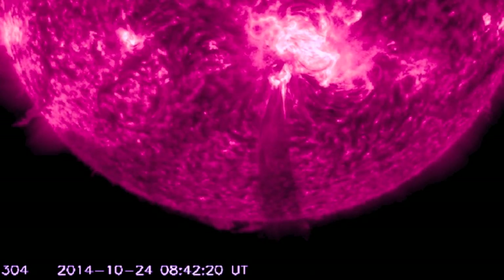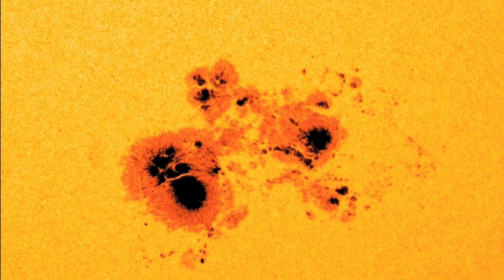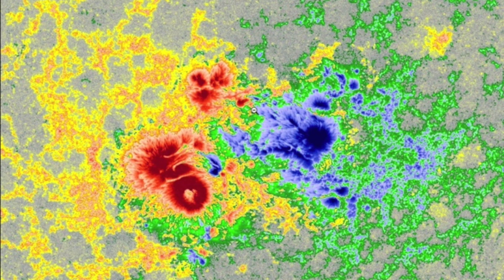The grouping takes up a sizable portion of the earth-facing disk and maintains significant magnetic complexity. Look at all this mixing — deep blue, deep red, those are the umbras, and where they mix we classify them as delta, ready to fire.